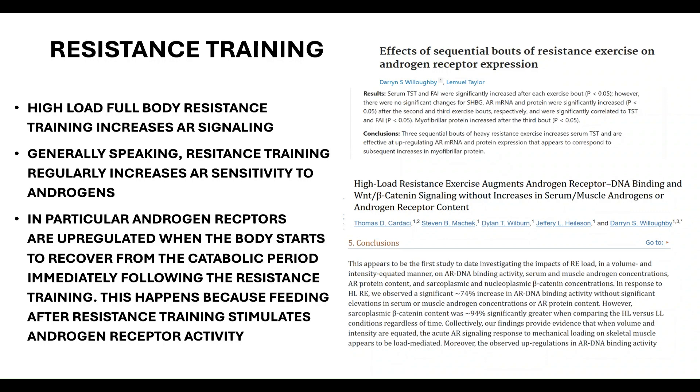The first study is named 'Effects of Sequential Bouts of Resistance Exercise on Androgen Receptor Expression.' The conclusion states that three sequential bouts of heavy resistance exercise increase serum testosterone and are effective at upregulating androgen receptor mRNA and protein expression, which corresponds to subsequent increases in myofibrillar protein.